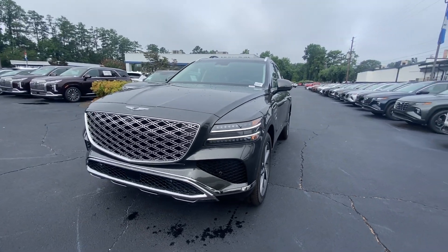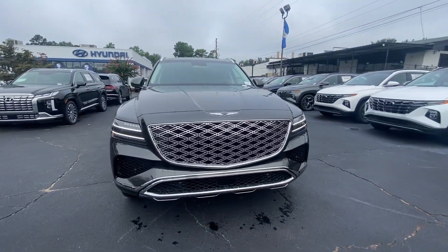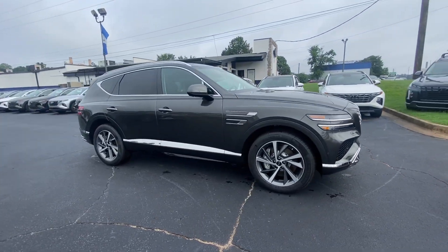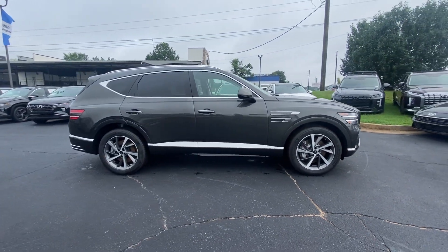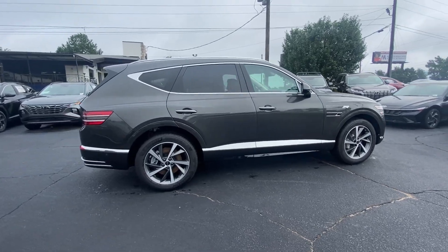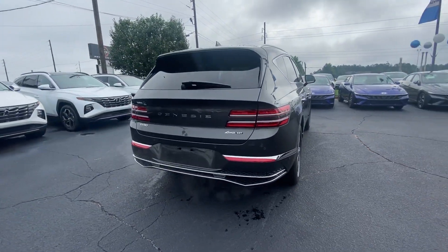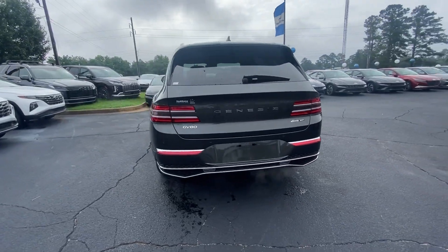Get into a car with value. 2025 Genesis GV80. Enjoy a view of this Genesis GV80, the thoroughly modern, midsize luxury SUV that offers exhilarating performance, a serenely comfortable interior, and a standard suite of driver assist safety features.